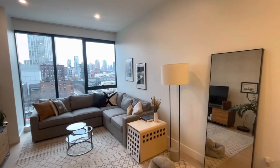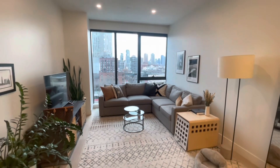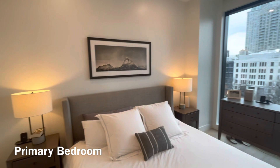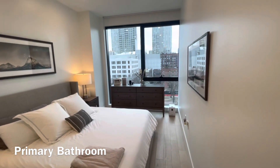Going back overlooking the living room again, you have the floor-to-ceiling windows overlooking Long Island City. Next we're heading into the primary bedroom — again, floor-to-ceiling windows overlooking Long Island City. The current owner has a king-sized bed with dressers on both sides, and it still gives enough space.